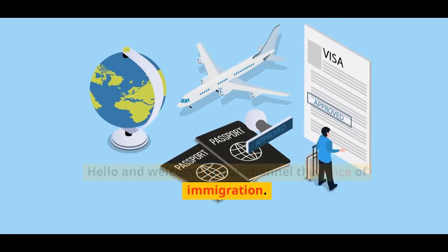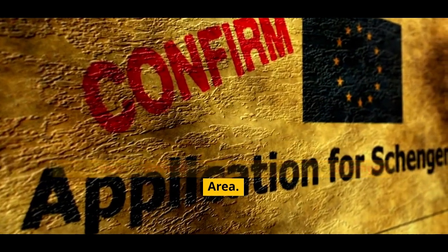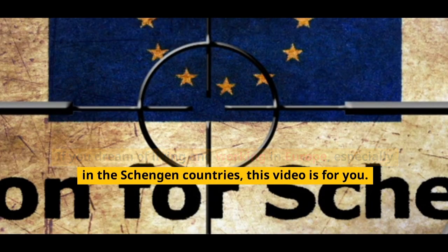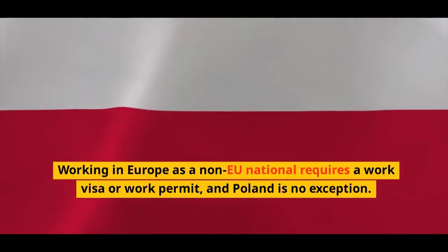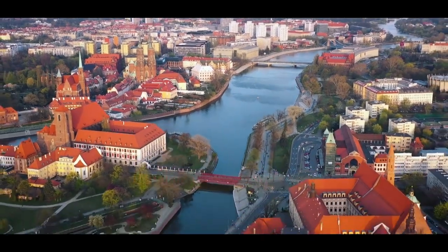Hello and welcome to our channel, The Voice of Immigration. Today, we're going to talk about the process of obtaining a work visa in Poland, a member state of the Schengen area. If you dream of living and working in Europe, especially in the Schengen countries, this video is for you. Working in Europe as a non-EU national requires a work visa or work permit, and Poland is no exception. So let's dive into the essential requirements for obtaining a Poland work visa.